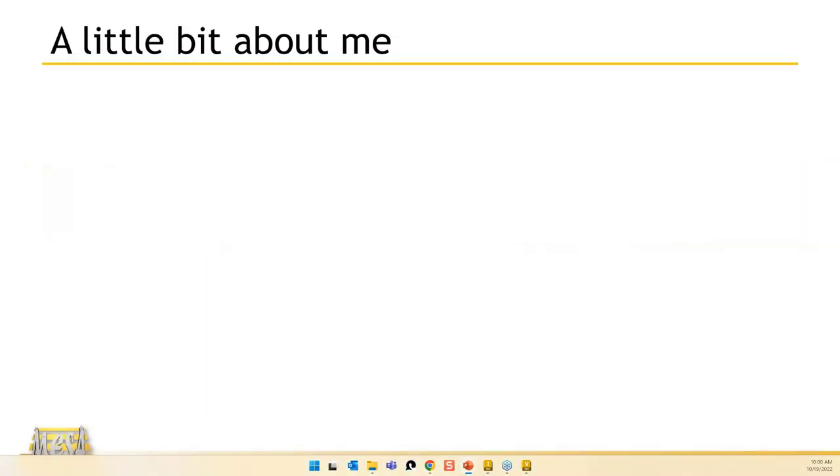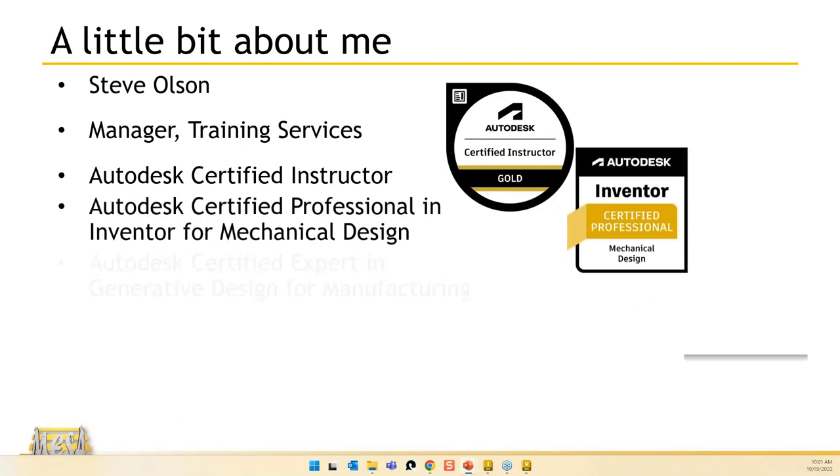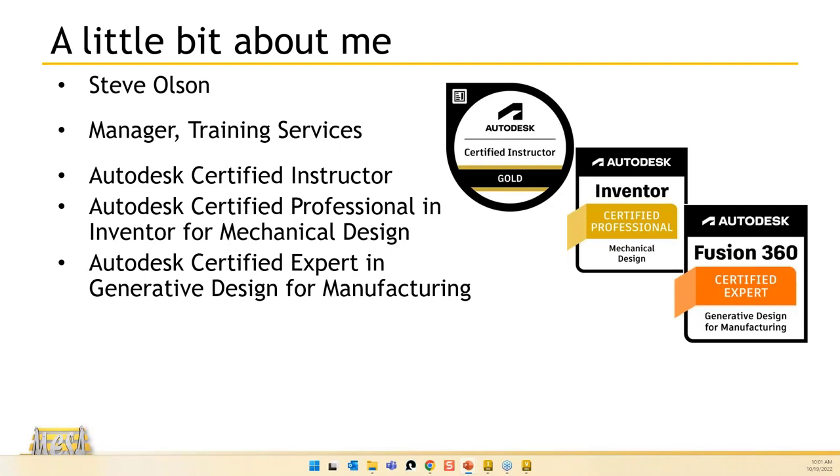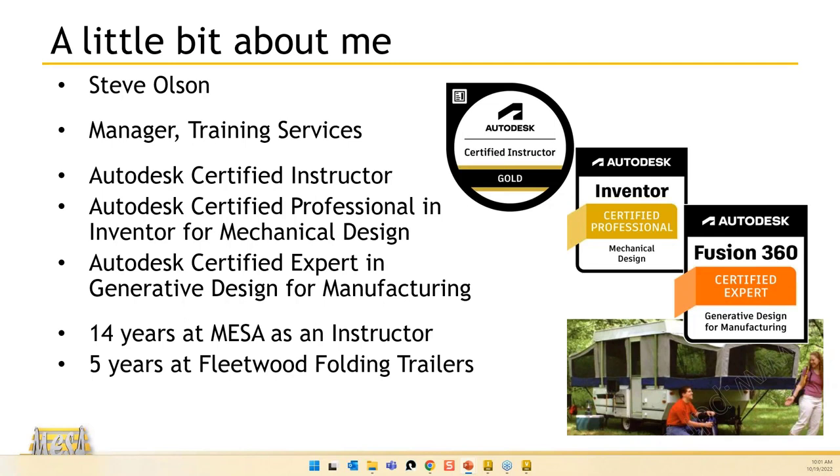For those of you that have not met me, my title here at MESA is Manager of Training Services. I'm also part of our data management team, and I've picked up a couple of different certifications along the way at my time here at MESA — mostly in Banner and Fusion and things like that.